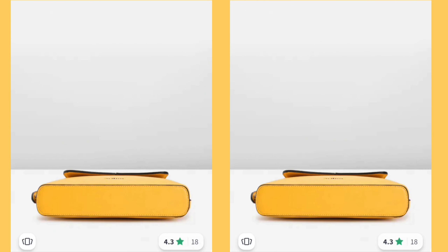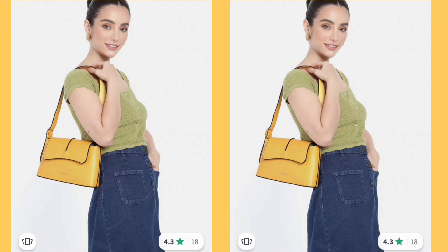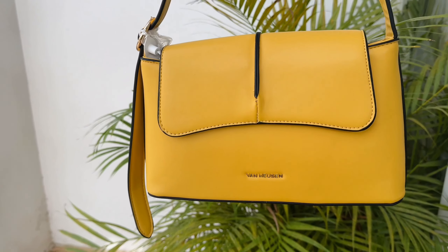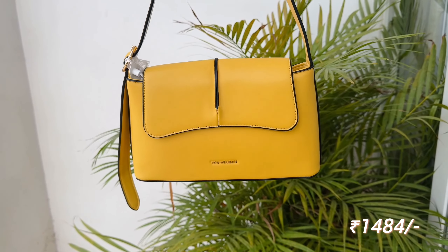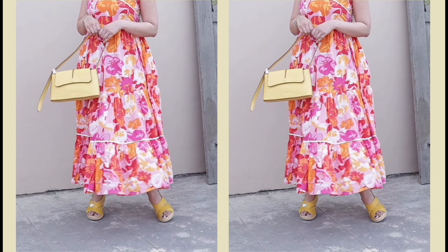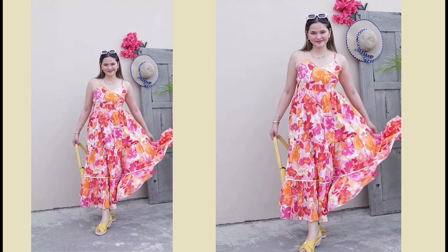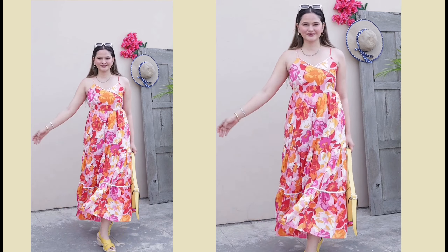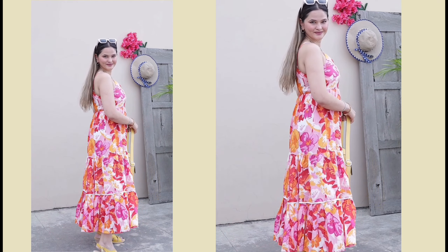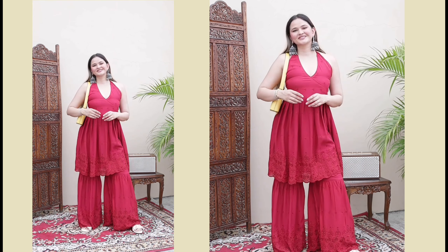Now if you're a person who wants to keep it a bit classy and are more into short shoulder bags, then this one is an absolute stunner — it's in yellow color. Yellow is one of the colors, apart from black and white, that is quite easy to match, especially if you like contrasting your fits. Here you can see I've matched this bag with a very beautiful floral tiered dress. You can also pair this bag with a kurta-pants set for your everyday Indian wear.